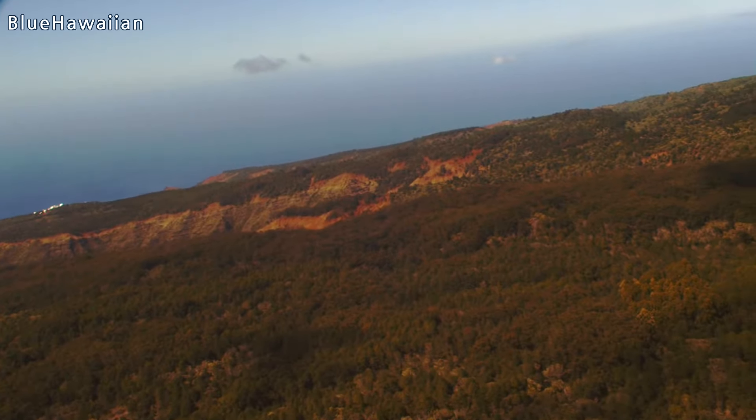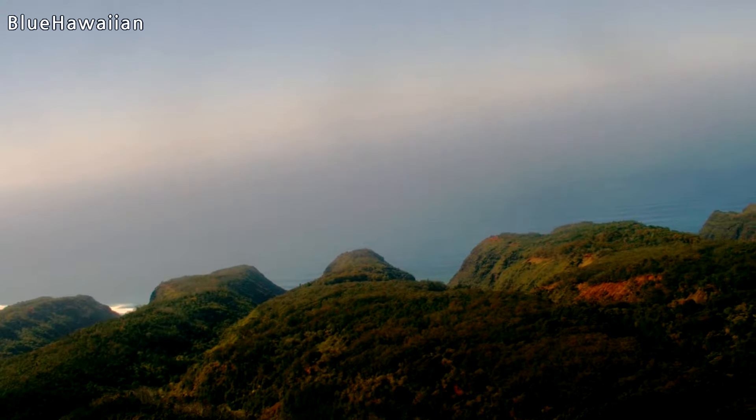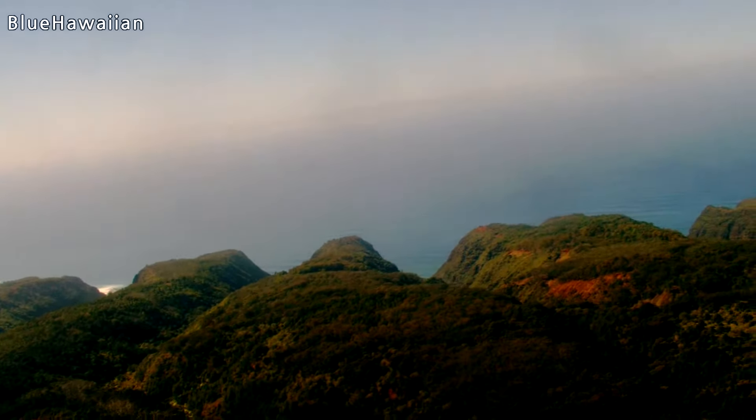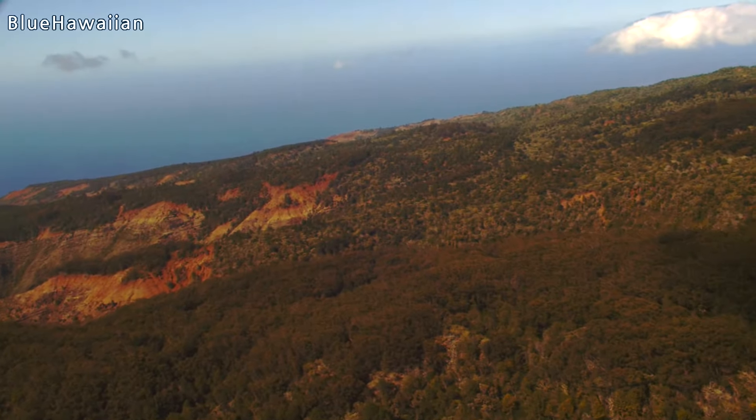These are hunting roads — these dirt roads. They hunt black-tailed deer, goat, wild boar, pig, and pheasant turkey. Everything but the chickens. We're the only island with no mongoose, so there's no predator here.